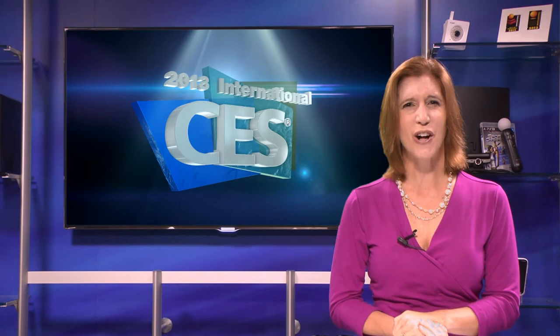With major name companies and leading-edge technologies, Central Hall is a prime destination at the 2013 CES. For more information, please visit cesweb.org. For CES TV, I'm Tara Dunyon. I'll see you at the show.